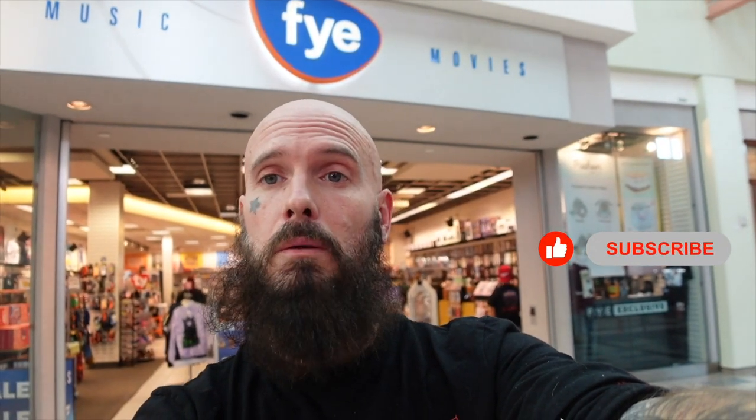All right, what is up YouTube, Degenerate Collector coming to you today from Moreno Valley. We're going to check out the FYE, see what kind of action figures they've got — maybe NECA, ReAction, all kinds of stuff. Come with me and let's do this.